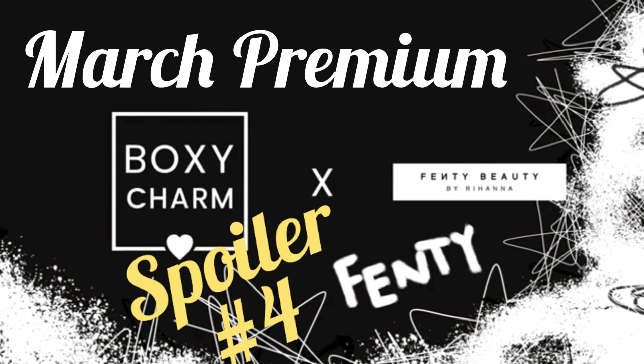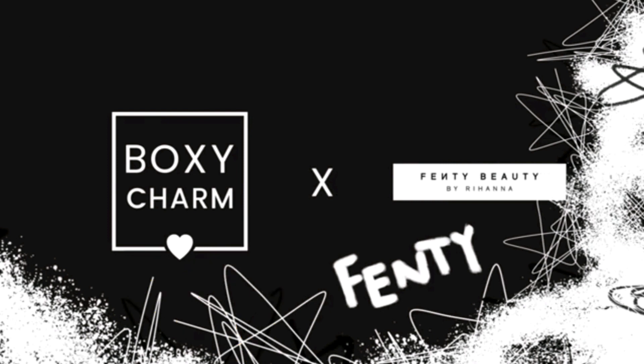Hey guys, welcome back. Guess what? We have some spoilers for you, but this time it's for the March Premium BoxyCharm box.